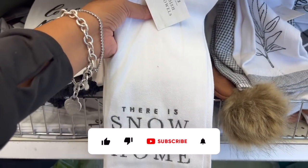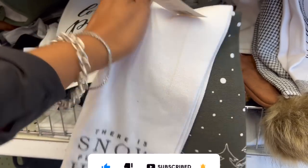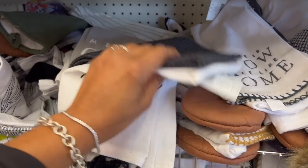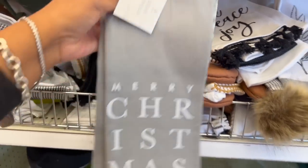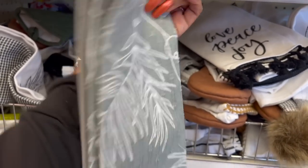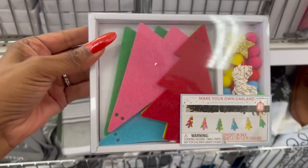They have new Christmas towels: 'There is Snow Place Like Home' with Christmas trees, 'Love Peace and Joy' — two for five dollars — and 'Merry Christmas' with Christmas berries. Two towels for five dollars is a good deal.